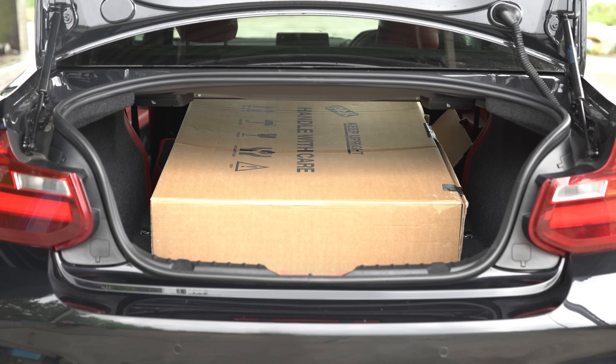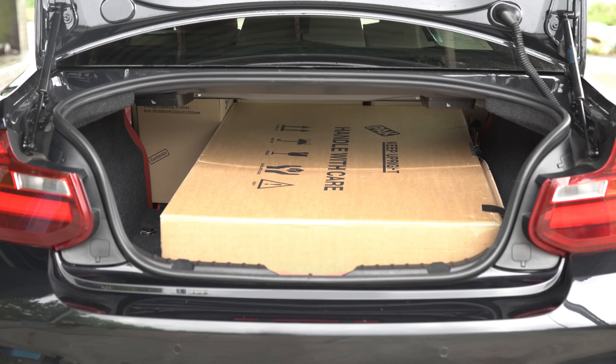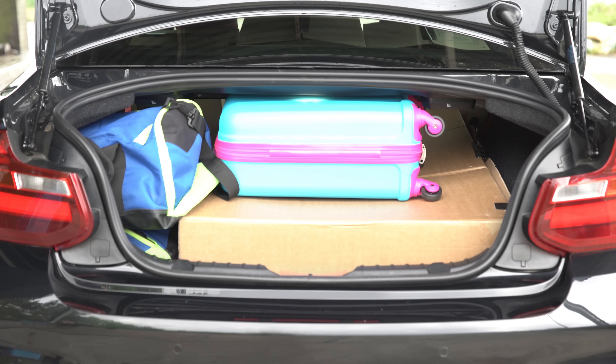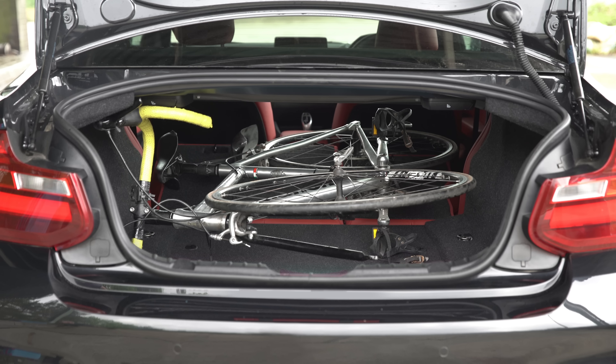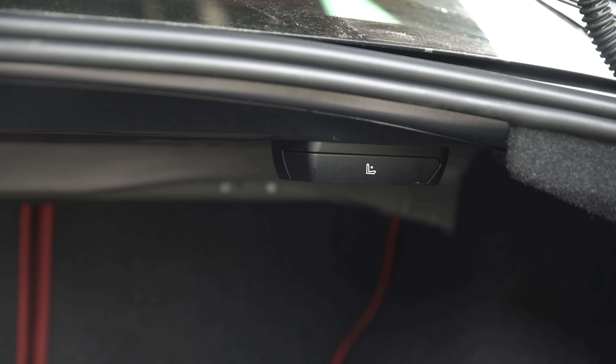Fold the rear seats down and you can carry a TV-sized box, and you can load two medium sized boxes plus two small ones through the doors and onto the rear seat backs. Afterwards you can then fill the rest of the boot with a small suitcase and a few soft bags. You can also fit a bike in once the front wheel has been removed, though the rear seat releases in the boot do get in the way somewhat.